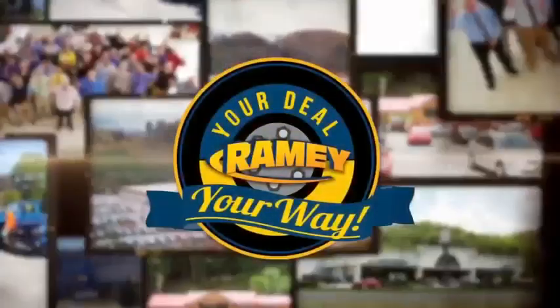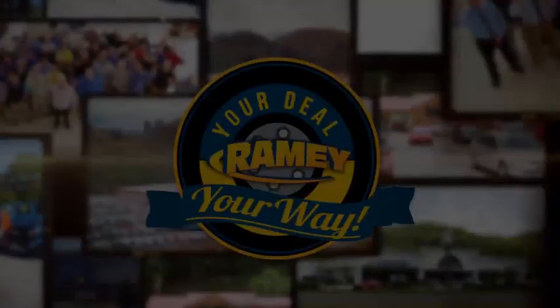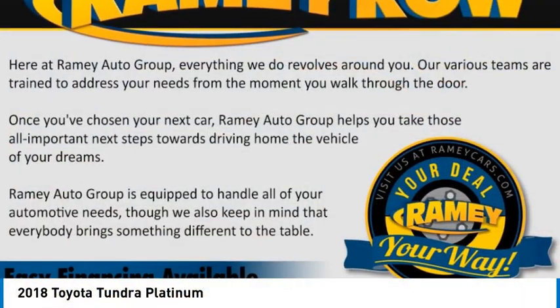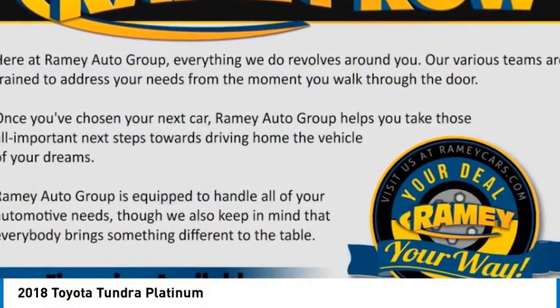At Rainey, it's your deal, your way. Come test drive the 2018 Tundra.